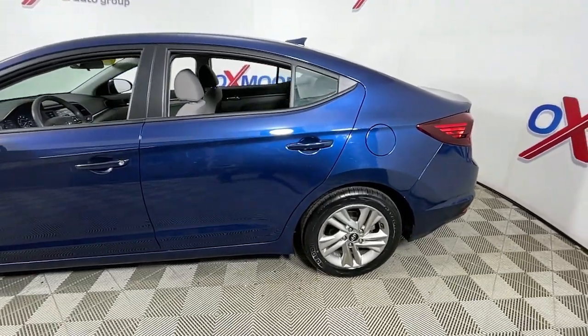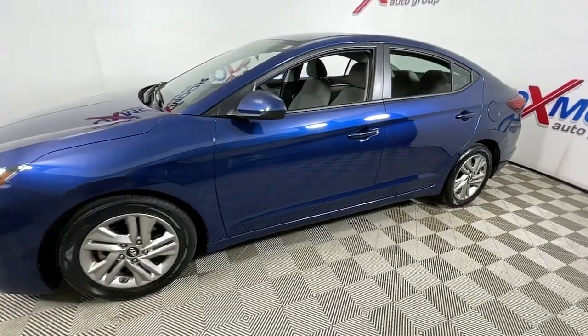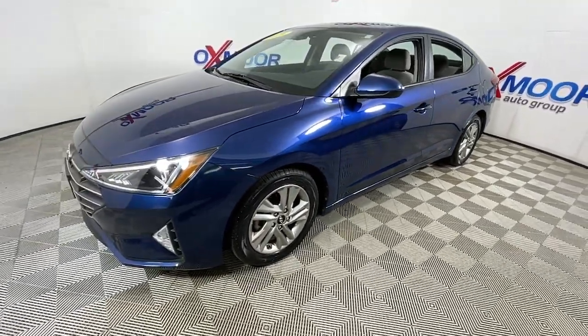Get into a car with value. 2020 Hyundai Elantra. With less than 70,000 miles on the odometer, this vehicle stands out from the rest.